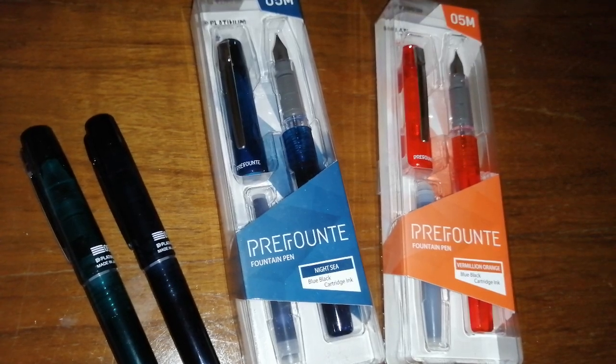Hello, Rob from Fountain Pen Journey with a review of the Platinum Prefount. Prefount? I honestly don't know how to pronounce this.